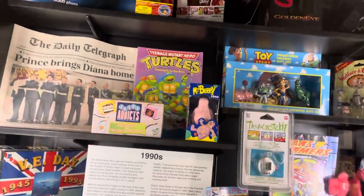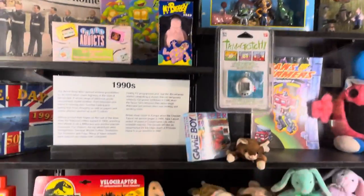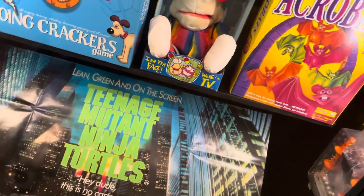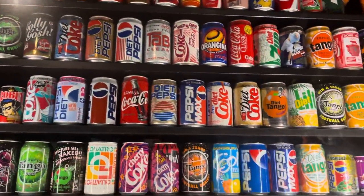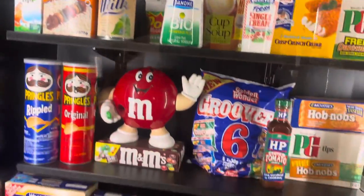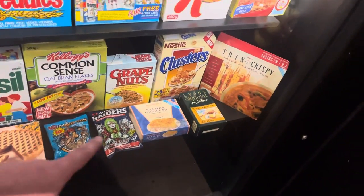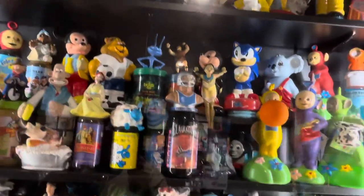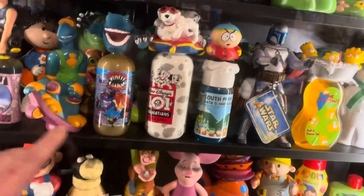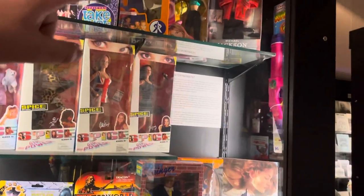Now we're going into the 90s — first mobile phone. There's Toy Story, the Borbid, Wallace and Gromit, Teenage Mutant Hero Turtles. Some more 90s pop and cereals — pickled onion Space Raiders down there, my favourites, still to this day. Some more 90s toys, bubble baths around here. Spice Girls, being 90s, Take That, Michael Jackson over there as well.